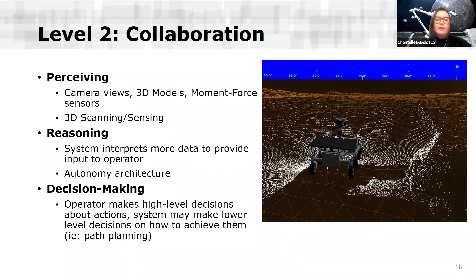At level two — collaboration — we might introduce higher levels of perception such as 3D scanning or sensing. An example of this is LIDAR: taking a LIDAR scan of the environment and having a 3D map of what's around the arm. The reasoning is still done by the operator, but the system interprets more of that data for them. We might start introducing an autonomy architecture where the operator makes decisions at a higher level, and those decisions are percolated down more autonomously — for example, telling the arm's end effector to go from one point to another, and the arm decides how to articulate to get there, which is path planning.